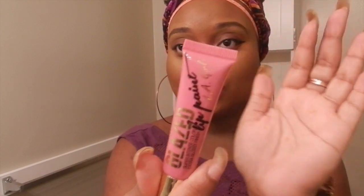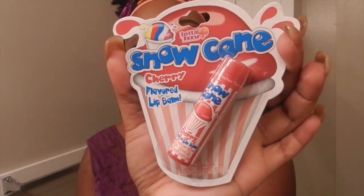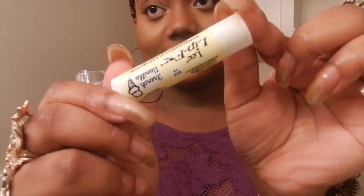I got some glaze lip paint by LA Girl in the color Bombshell. This is how it looks. I'm assuming that comes out this color, but my camera's not doing it justice — it's way more darker than this. I got a snow cane cherry flavored lip balm. I also got a Lee Lip X sunscreen protector in French vanilla. It's good when lip balms have sunscreen in it.